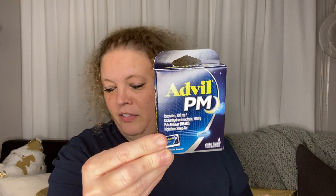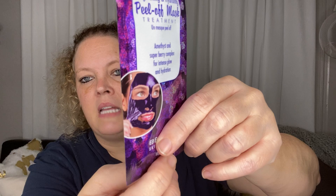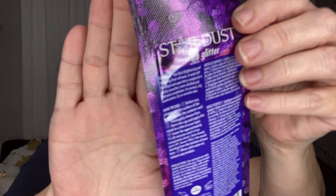I also got another Advil. And this was cool — I got this Stardust glitter peel-off mask. It's an amethyst and super berry complex for intense glow and hydration, Bio Miracle skin therapy. It looks metallic, which is really cool. I'm not sure if I'll use it myself or bless somebody else with it, so we'll see.